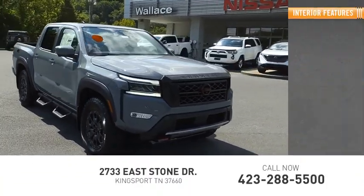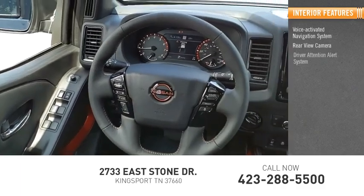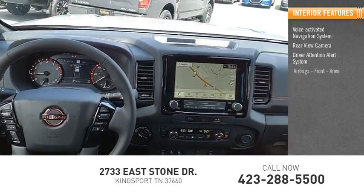Inside you'll find a voice-activated navigation system, rear view camera, driver attention alert system, airbags, front knee.